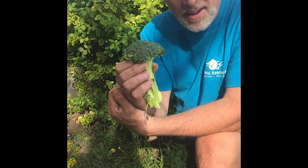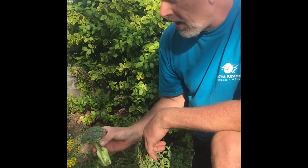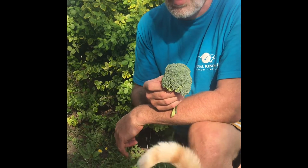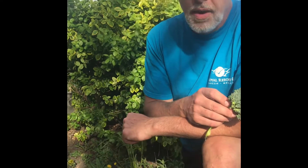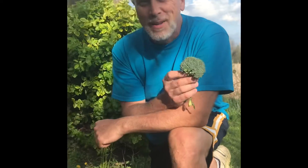It's delicious — I love broccoli. I hope you do too. But you can go find this plant, wild mustard, out in your backyard. I'm pretty sure it's one of the most common weeds that we have. So go take a look somewhere around your house — I bet you'll find broccoli as wild mustard.